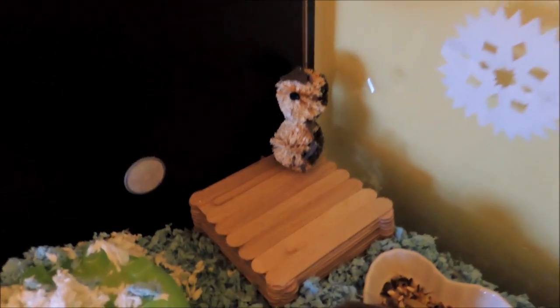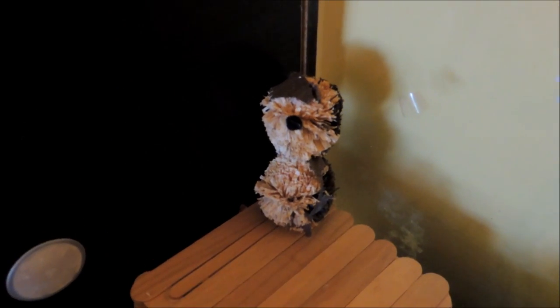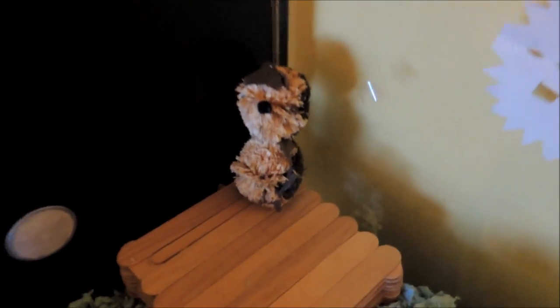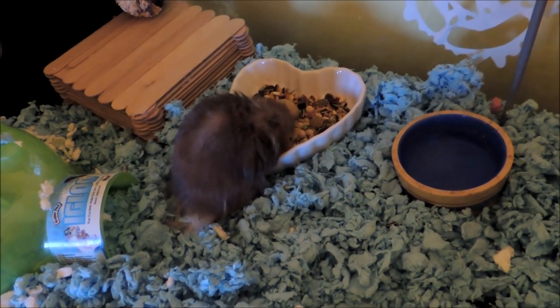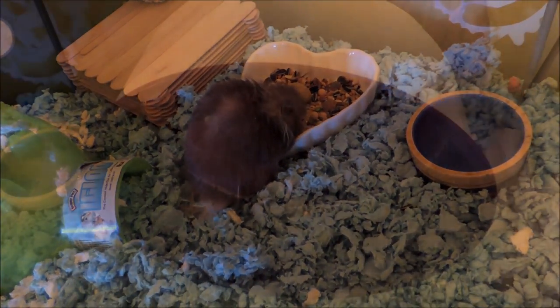So we'll start on the left side. Over here I just have a popsicle stick platform with one of these little Corny the Owl chews. Some of my guinea pigs didn't like these chews so I decided to give one to Charlie, and she likes to knock him off this platform all the time. Then we also have a little igloo sticking to the winter theme, a little PVC pipe tunnel, Charlie's heart-shaped food dish, and her water dish as well. The bedding I'm using is just some blue Carefresh with some white Carefresh to add the effect of snow.